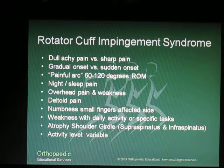Patients will not usually present with numbness in the small finger, but sometimes with persistent irritation and swelling in the rotator cuff region, the brachial plexus portion of the ulnar nerve can be irritated and cause that numbness. Keep in mind that patients can present with more than one problem at a time — while presenting with rotator cuff impingement symptoms, they may also have a subacute cervical disc. So always keep that in mind in your physical assessment. Patients who have atrophy or weakness in the shoulder girdle are also susceptible to rotator cuff impingement problems.